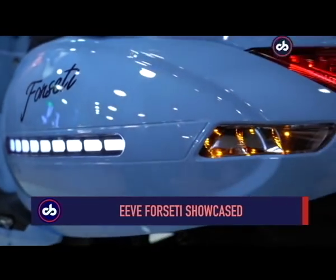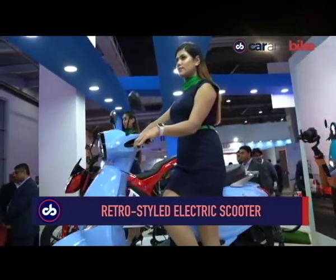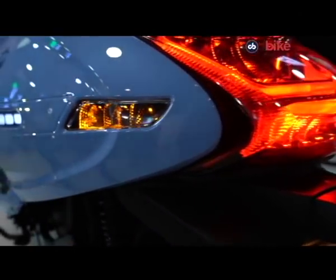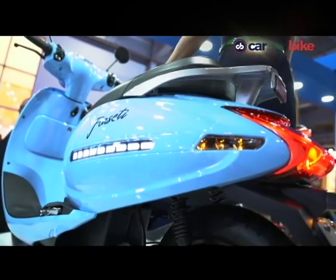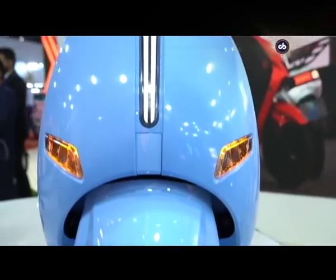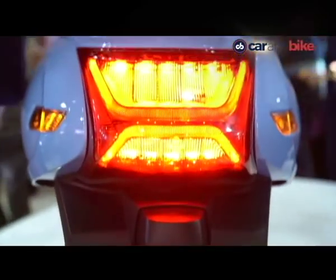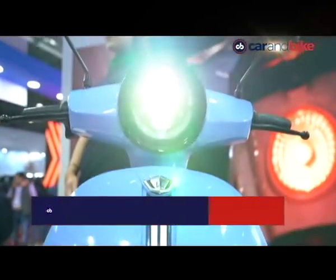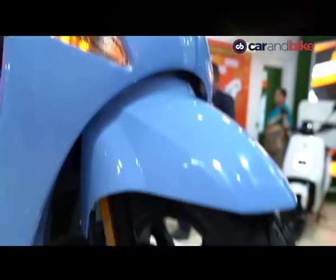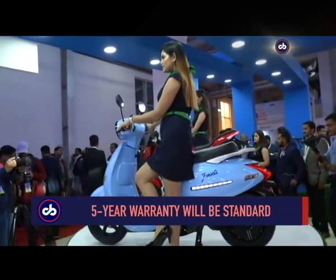EV India, a new electric two-wheeler start-up, showcased the Forseti Electric Scooter — a retro-styled electric scooter at the Expo. Positioned as a premium model, it comes equipped with a hub-mounted motor from Bosch and swappable lithium-ion batteries. It can be charged in just three to four hours with a fast charger and has a claimed range of 100 kilometres. Top speed is claimed at between 60 to 70 kilometres per hour. The Forseti will be priced under 1 lakh rupees, with a launch expected sometime in June, and will come with a five-year warranty including a three-year unlimited warranty on the battery.